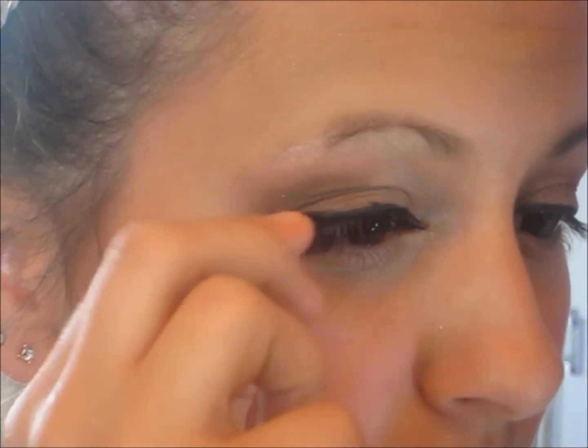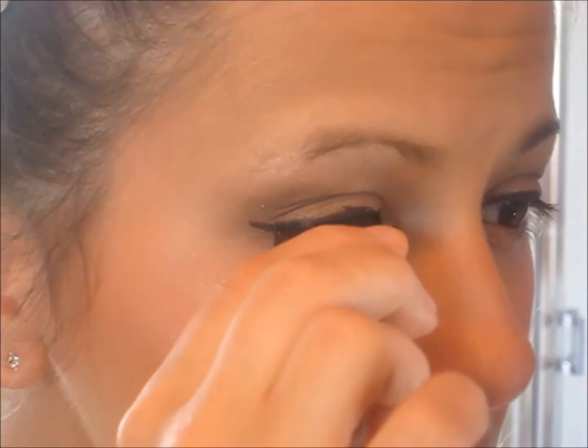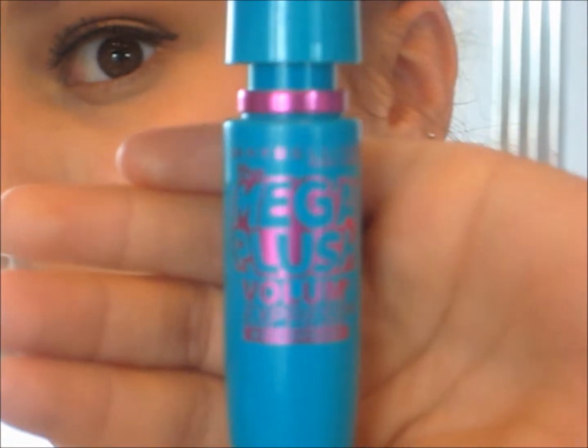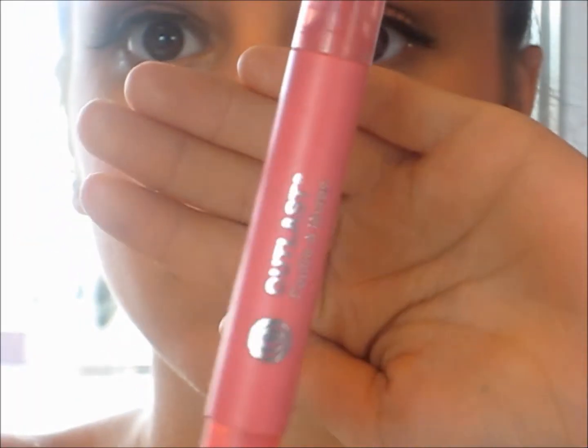Now I'm taking the ELF Dramatic Eyelash Kit and I'm going to apply these eyelashes by putting the glue on, waiting 30 seconds until the glue is tacky, and then applying them to your eyelids. And now I'm taking Mega Plush Volume Express Mascara and I'm going to put that on there to blend my natural lashes with it as well.